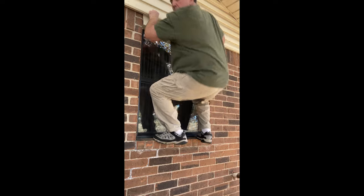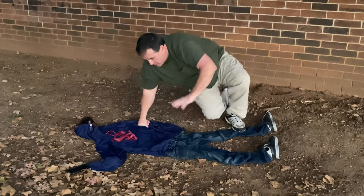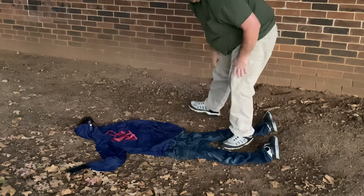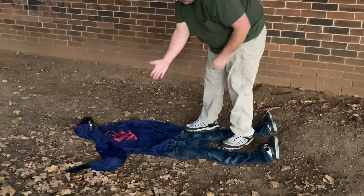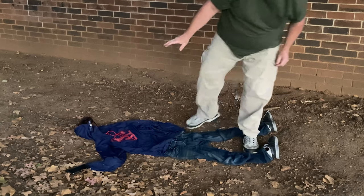Oh my gosh, a gray tree frog! I love VersaColor. I better get some photographic documentation. Oh my god. Oh my gosh. I'm sorry. I'm so sorry. I'm sorry. Oh no. You've been flattened. Sorry. I'm so sorry.